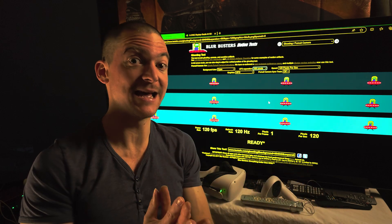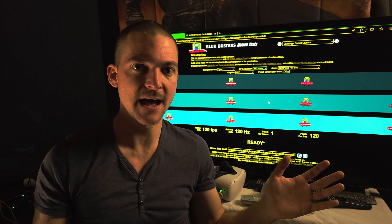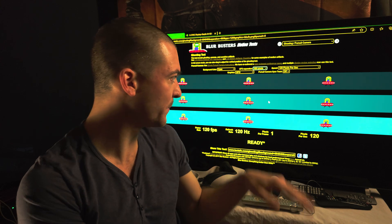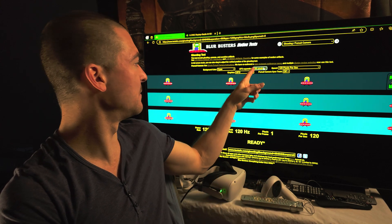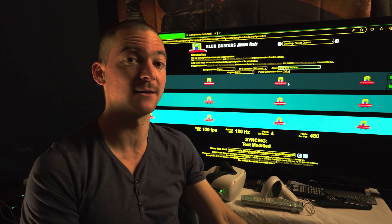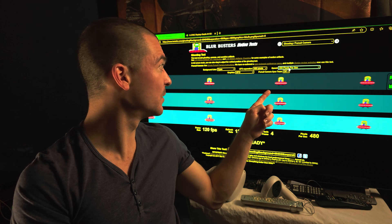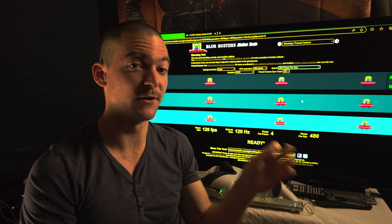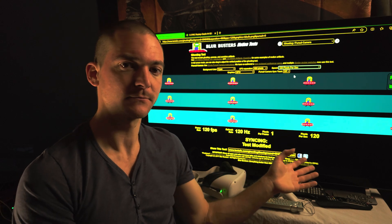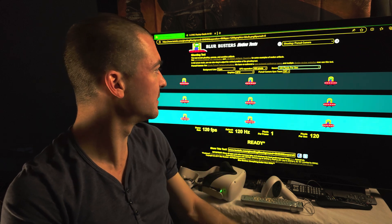So you can try the monitor you currently have and see how it looks at 480 pixels per second — just open the UFO test and change the speed. It might be a blurry mess on your current monitor, but with this new one it's going to look almost perfect at just 100 Hz. Just make sure you have 100% scaling and no zoom on the browser to do accurate testing. That's how good that monitor is going to be.